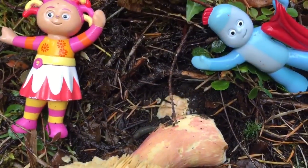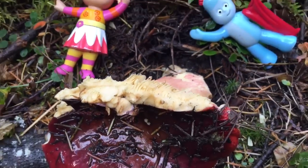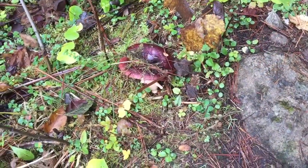Upsy Daisy and Iggle Piggle have found a red mushroom. Now remember, we don't touch or ever eat any wild mushrooms — they could be poisonous. We just look.